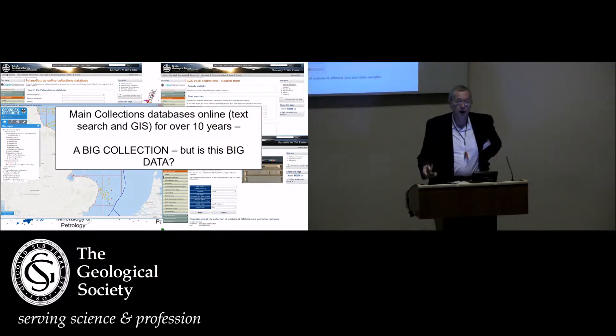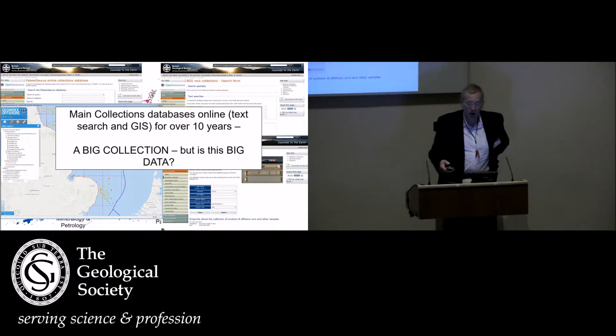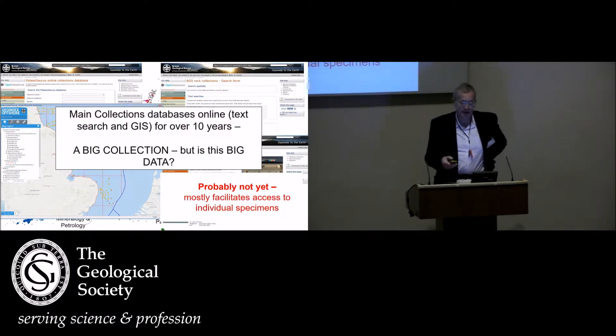Our main collections databases have been online for well over 10 years, some almost 20 years, with both text searching and GIS interfaces. It's certainly a big collection, but the question is whether it's really big data, and my view is that at the moment it isn't yet, because most of the use has been to access information about individual specimens. Having these large datasets — terabytes of data if you include the images — has increased usage, but it hasn't yet been used in big data analysis.